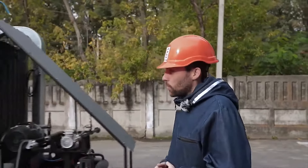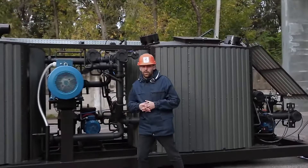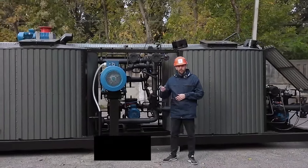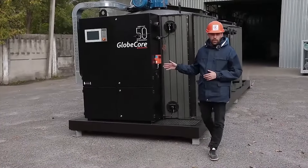We will consider the modification process using the UMB-6 plant as an example. The main advantage of this machine is the simplicity of the operating program. The plant operates in cycles, and each cycle consists of several sequential operations. One cycle lasts 40 minutes and produces 4 cubic meters of modified bitumen, which translates into 48 cubic meters in an 8-hour work shift. The controls of the UMB-6 are very simple, and the plant does not require highly qualified operators, since the equipment runs in automatic mode.